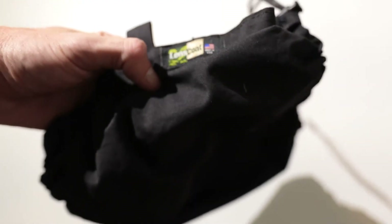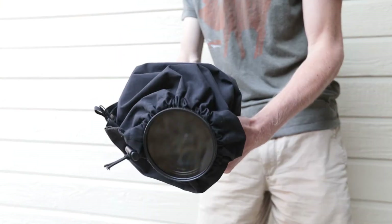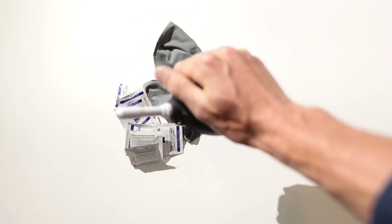The first is Lens Coat, and this is a really simple solution — all it is is a waterproof cover that goes around your camera body and lens and just protects it from the elements. This isn't an entirely waterproof system, but it does allow you to shoot in really rainy, wet, snowy conditions. Along with Lens Coat, an air blower — you just squeeze it and it blows air onto your lens, knocks off debris and water droplets. It works way better than using a cloth.